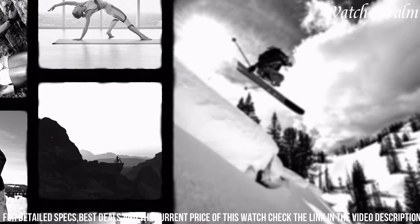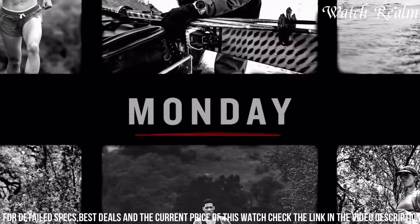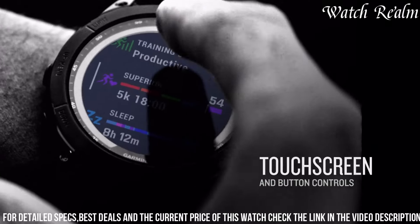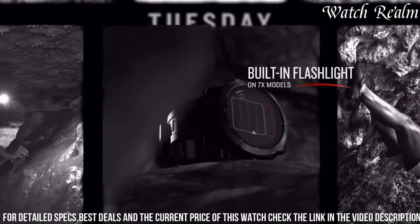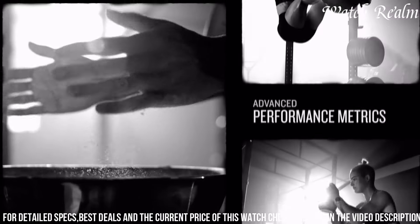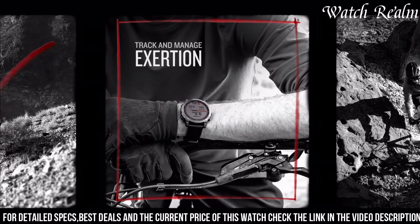The Fenix 7's durable construction withstands harsh environments, complemented by its long-lasting battery life, enabling extended outdoor excursions without compromising functionality. Its intuitive interface and compatibility with various apps and sensors make it a versatile and indispensable tool for athletes and outdoor enthusiasts alike, cementing its position as a top-tier, all-encompassing smartwatch.